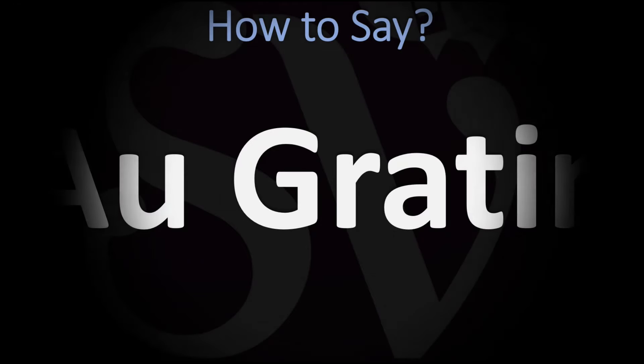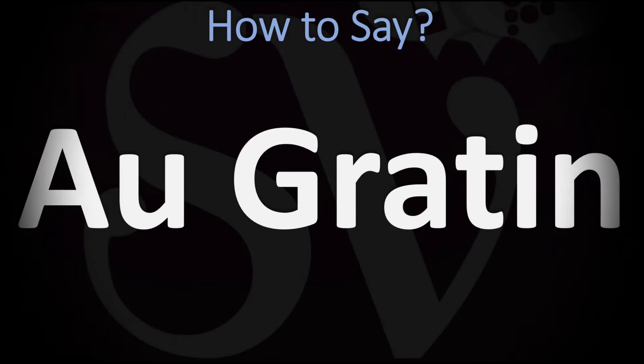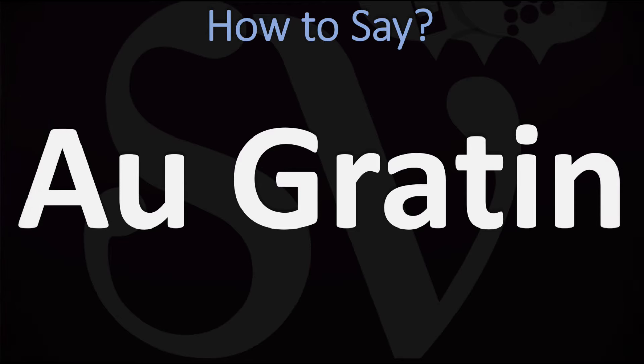Bonjour, this is Julian the Frenchman who makes French pronunciation videos here on YouTube, and we are looking at how to pronounce this French cooking term. We're going to be looking at how to say it in French as well as how you can easily say it in English.